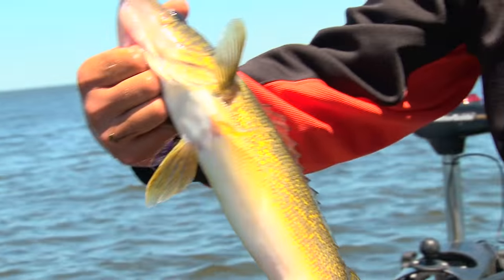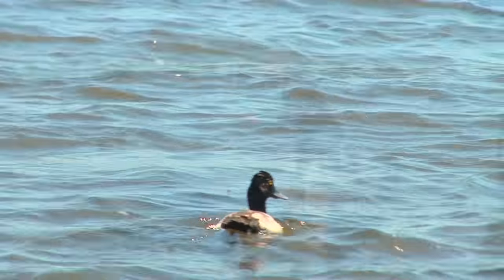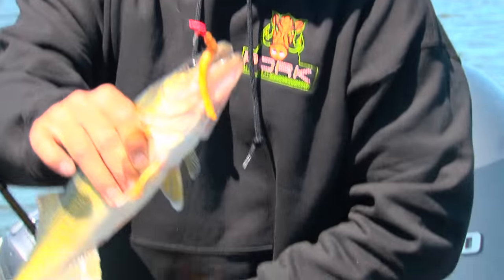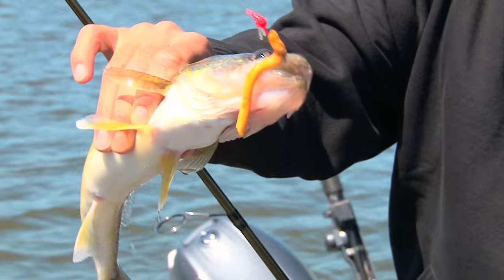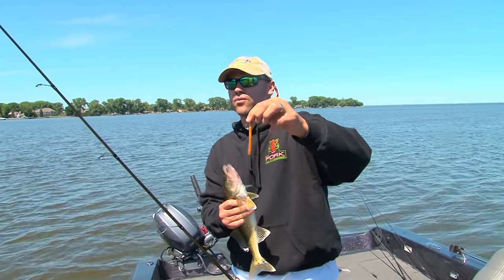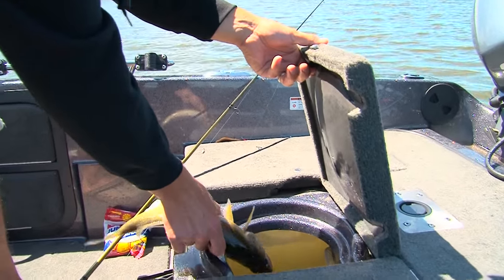Nice fish. Great start. Right in the roof of the mouth — on that pork baby crawler, that's awesome. That baby crawler is just the right size, whether you're pitching or rigging it on a slow death rig. We just pulled into this bay with rock and weeds. We've got weeds, we've got rocks, we've got good color in the water, so we should be able to do some damage here. Let's go get another one.